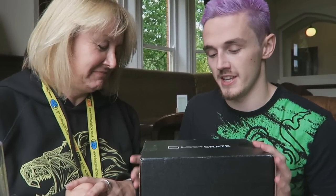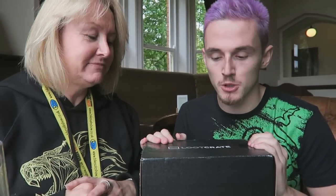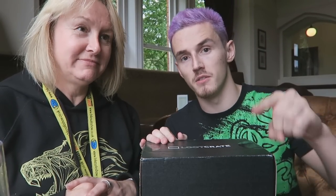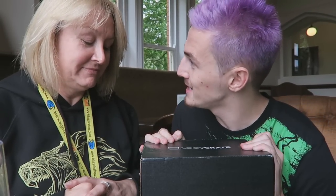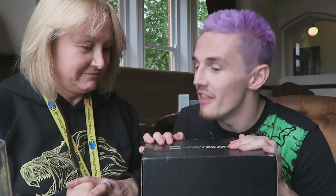All right, so Loot Crate is a monthly subscription box which is absolutely epic. You can get more information down in the video description below. Thank you to Loot Crate for sponsoring this. Basically it's a box full of mysterious awesome stuff and the theme is villains. How excited are you? Extremeless.